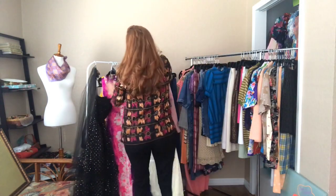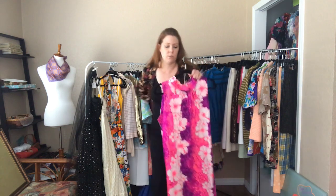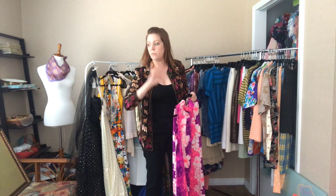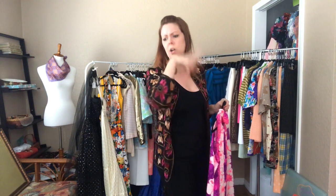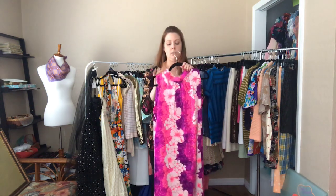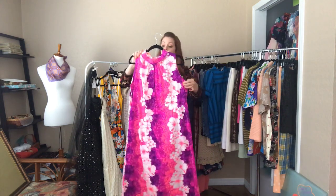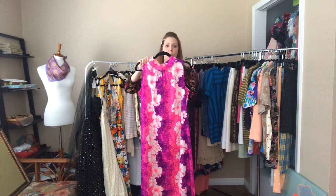Perfect for those backyard inflatable pool parties — although, does anyone know where to get an inflatable pool? I've looked everywhere: Costco, Amazon, Target, Walmart, Overstock — everything is sold out. If you're selling an inflatable pool let me know, because I would love to just sip margaritas and live my best life.